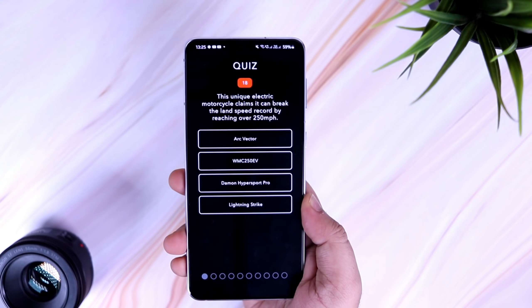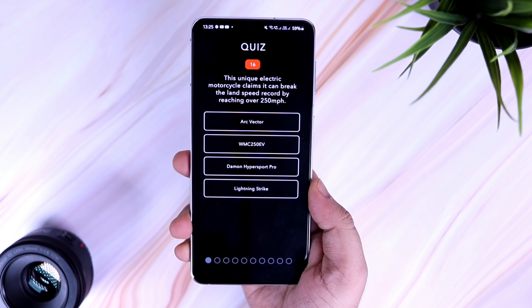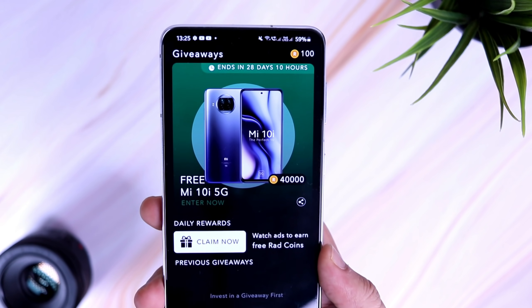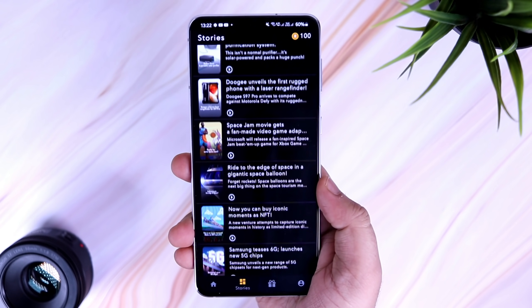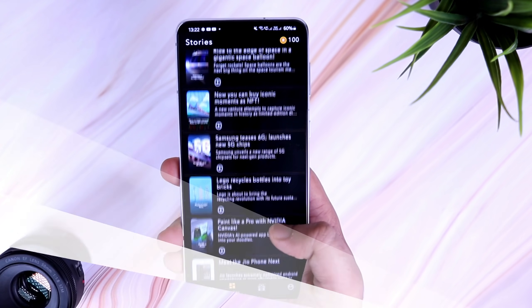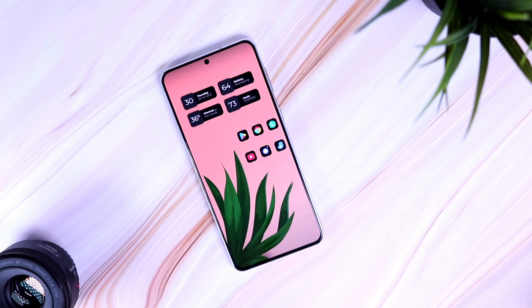The app also comes with cool features such as quizzes where you can earn Rad Coins, and there are giveaways where you can use your Rad Coins as well. Overall, if you're curious about technology and would like to stay updated in just a few minutes on all the tech-related news, then this app is perfect for you. So that's pretty much it — these are five amazing apps for the month of July.